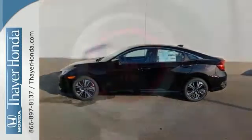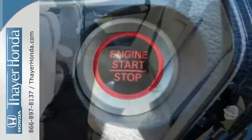It's nicely equipped with a push-button start, moonroof, heated seats, and multifunction steering wheel. Come on out and see it today.